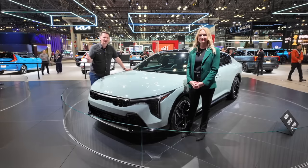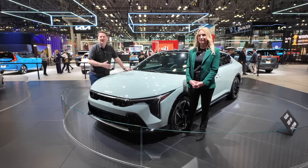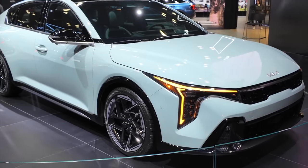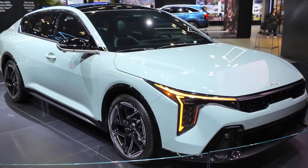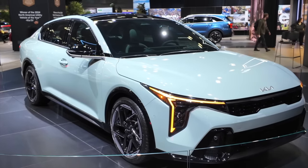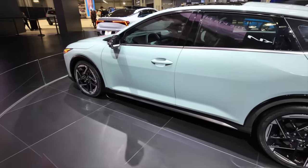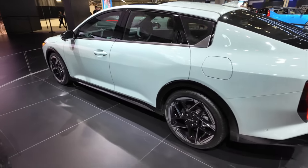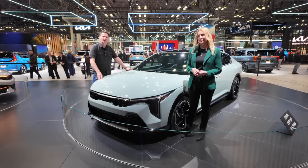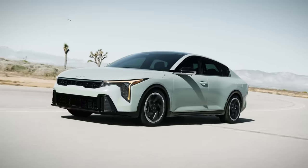One thing about Kia is when they come out with new products, they go all new. This isn't an evolution of the Forte — it's a brand new product and they really push hard on innovating and style. It doesn't look like an economy compact car; it looks like it might even be a premium car. It's quite sophisticated and modern looking.